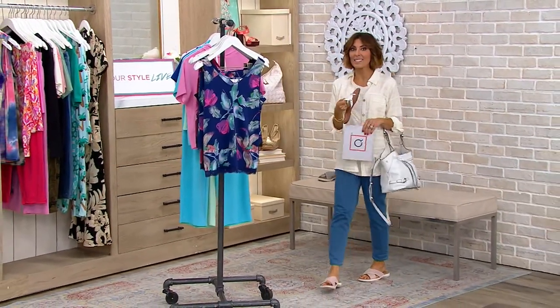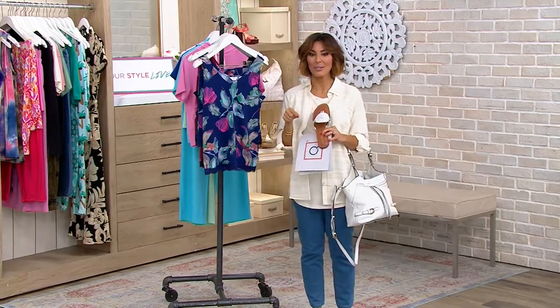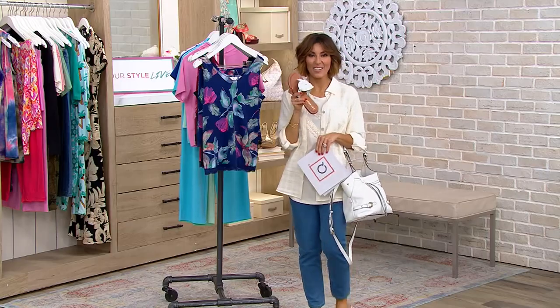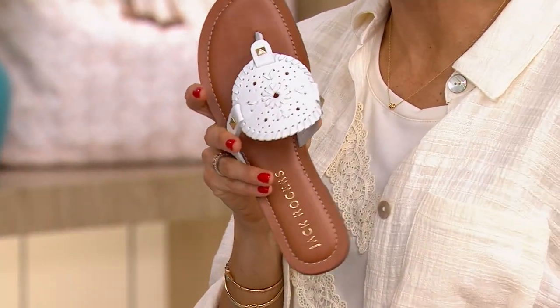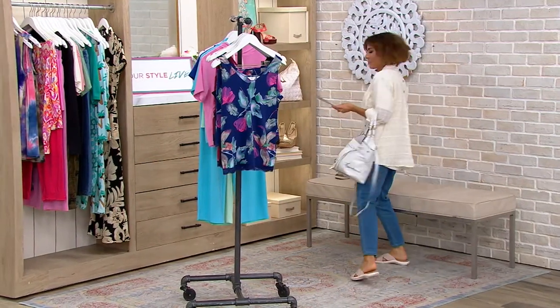They weren't this exact sandal but they were this brand, so if you want to do the maxi skirt with Jack Rogers — same as that lovely lady — I've got Jack Rogers in the show. Jack Rogers are usually three digits; these are not, these are just around $50 tonight, so we'll talk about that.